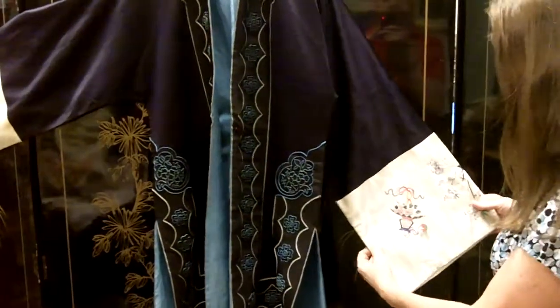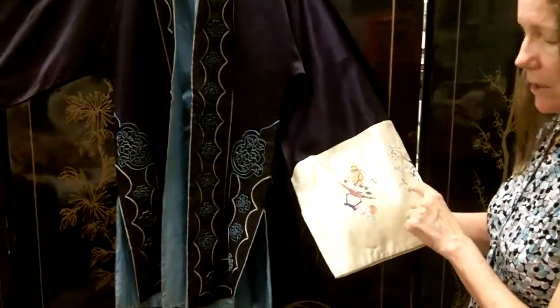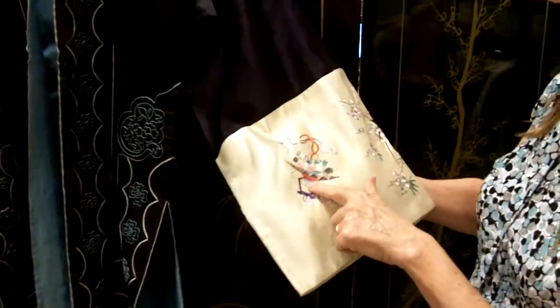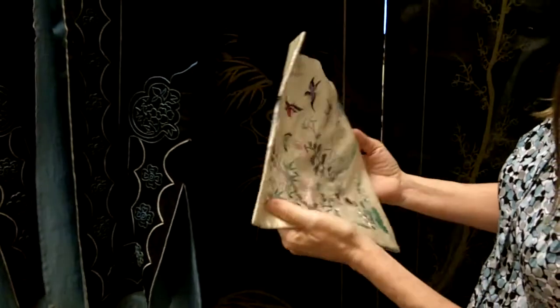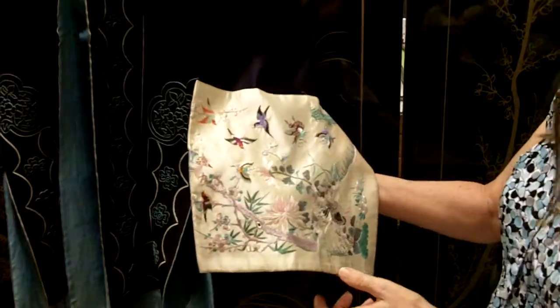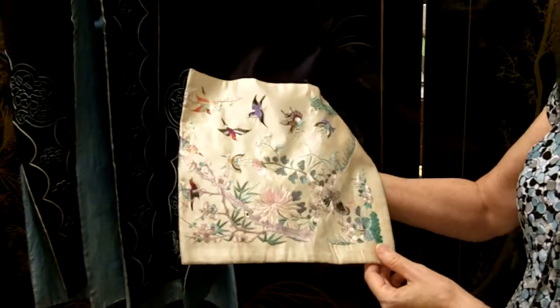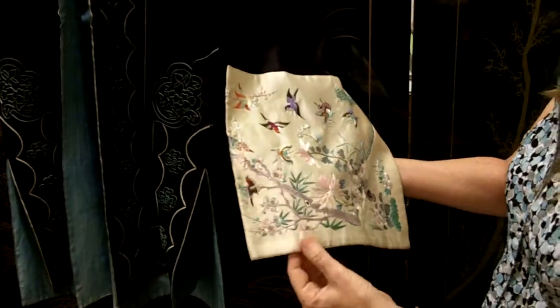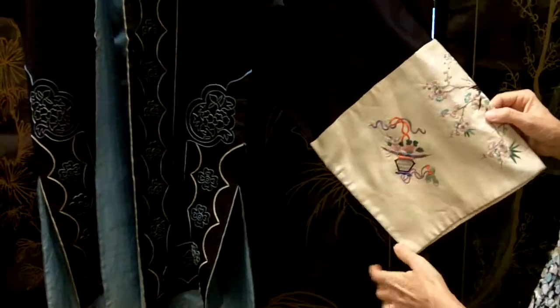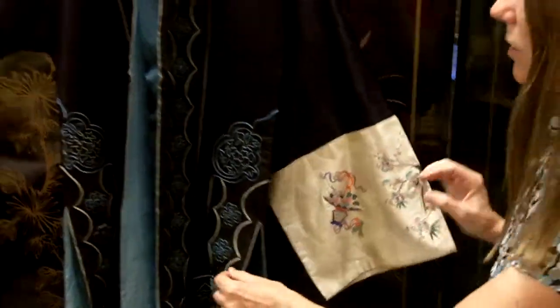On each sleeve there is what I believe to be a Buddhist or Taoist emblem. On the back side there are all these assorted wonderful colorful birds along with butterflies and florals. This was really a nice quality Chinese robe.